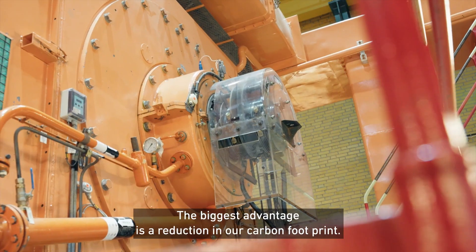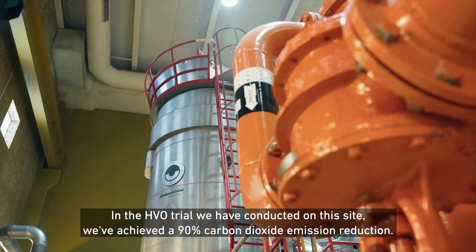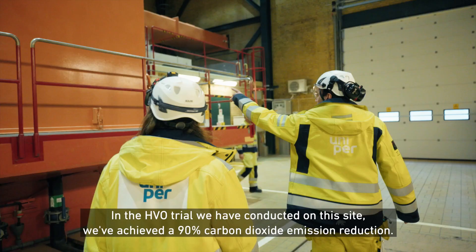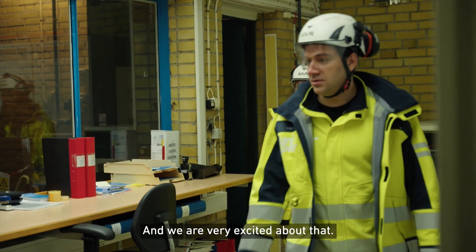The biggest advantage is a reduction in our carbon footprint. In the HVO trial we have conducted on this site, we have achieved a 90% carbon dioxide emission reduction, and we are very excited about it.